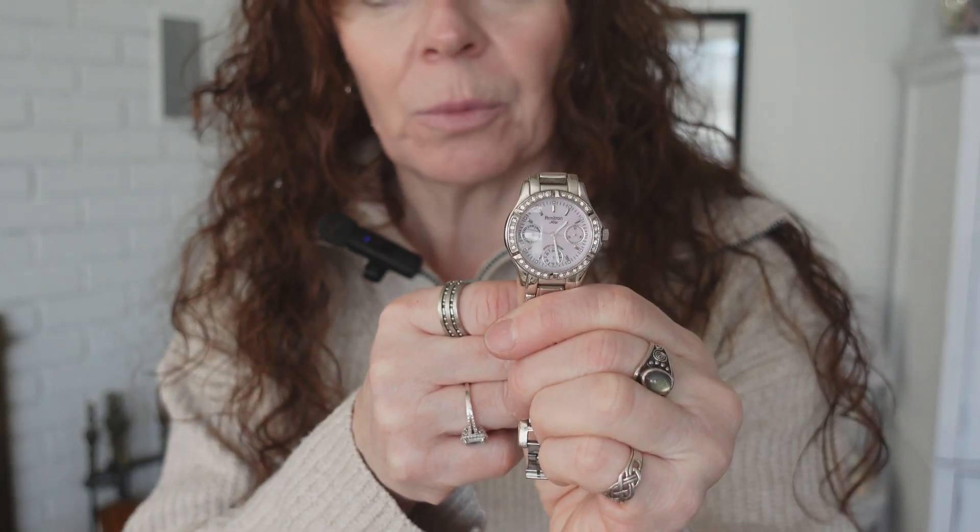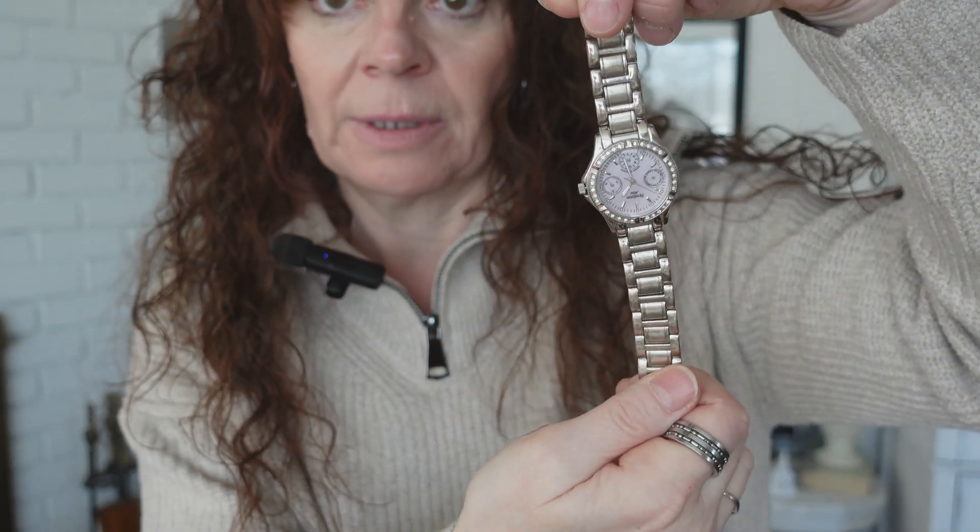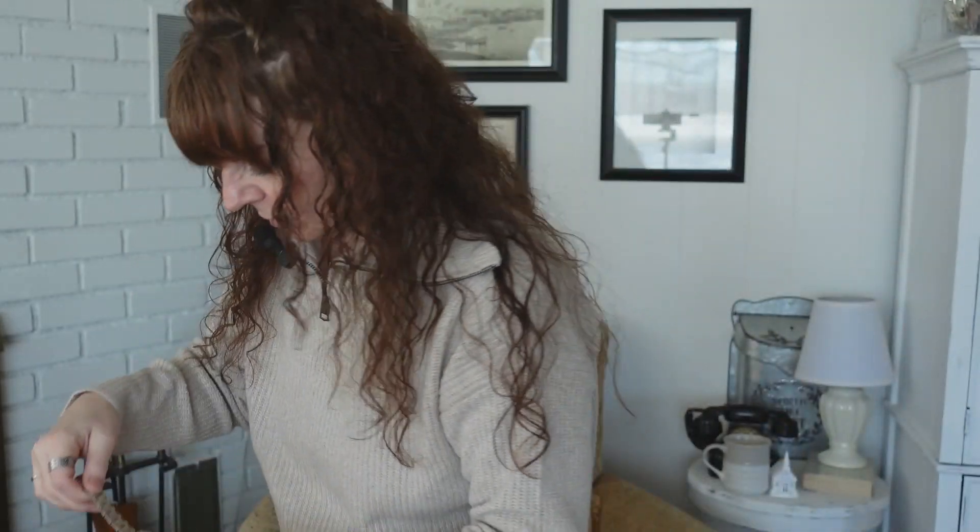That watch I'm going to have for many, many years. And then this little guy I picked up on Poshmark — I think it's an Armatron, but it's a cute watch. I do wear this more in the summertime. It's got a real pale pink dial on it, silver. This was like $25.